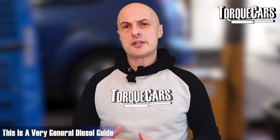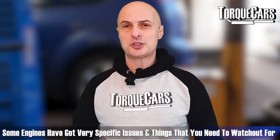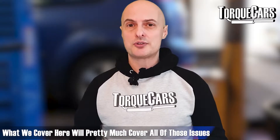Please bear in mind that this is a very general diesel guide. There are some engines out there with very specific issues and specific things to watch out for, but as a general rule of thumb what we cover in this video will pretty much cover all of those issues.